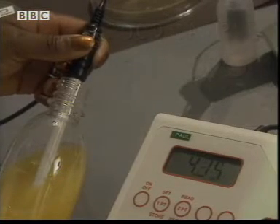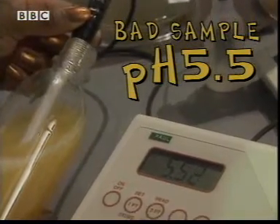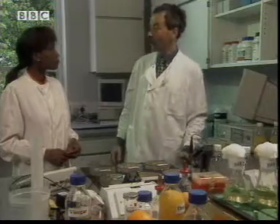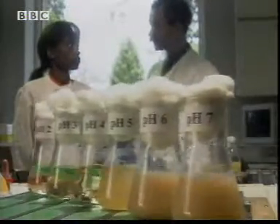Using the pH meter it's obvious that the good samples had a much lower pH — they were more acidic than the ones that had gone off. So what's going on? Well, what makes food go off? The answer is bacteria. Bacteria love growing at neutral pH, near pH 7, and as the pH gets more and more acidic the bacteria grow less and less well.